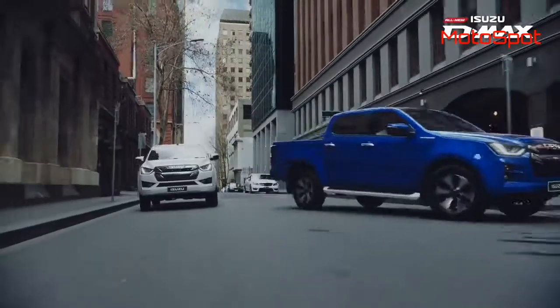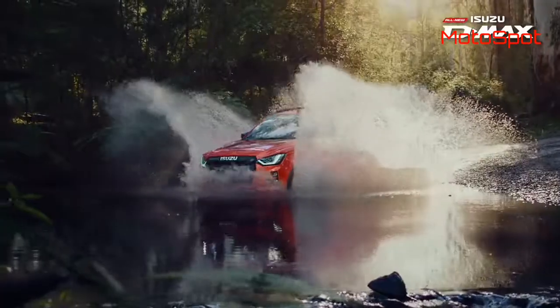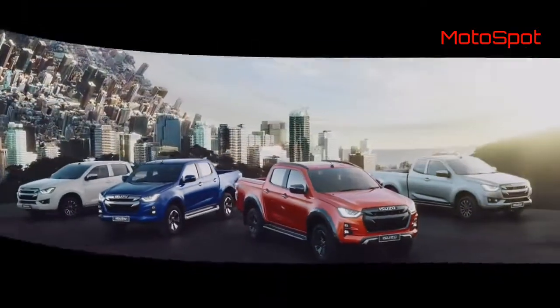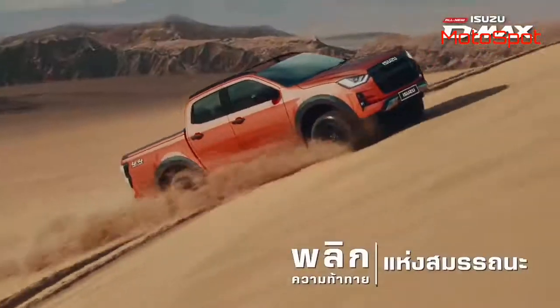The Thailand model comes with six airbags, blind spot monitoring, and cross-traffic alert. However, India entry of the new D-Max is yet to be announced; it is expected to be showcased at the 2020 Auto Expo and will reach Indian shores later.